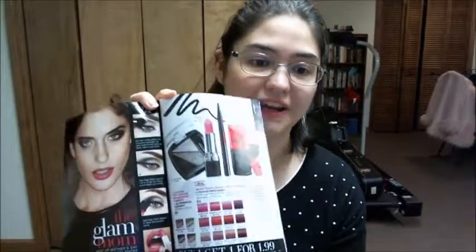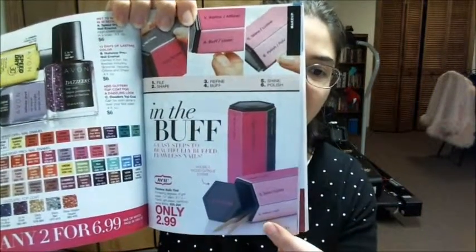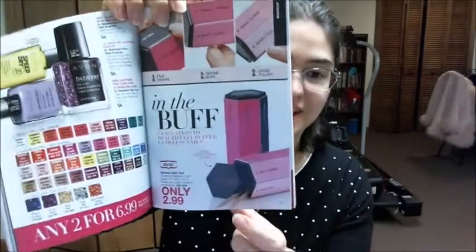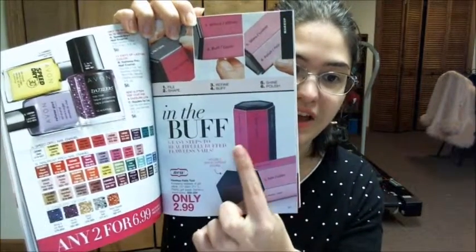On pages 29 through 50 we have some makeup. There's buy-one-get-one for $1.99 on some pages. I really want to focus on the nail buffer tool — it has bamboo wood sticks, not orange wood sticks. It's a cool buffer on a block.